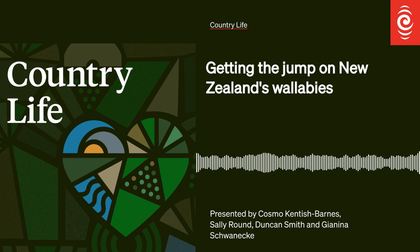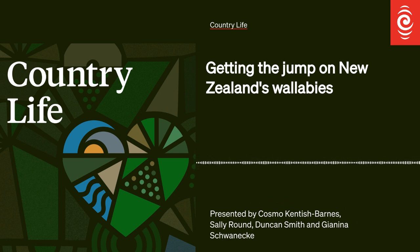Last week I took you out hunting for the small dama wallaby, which is decimating forests and munching on pasture in the Bay of Plenty and parts of Waikato. Today I'm taking you to a fence, which is among the tools being used to try and stop them from spreading beyond a 260,000 hectare containment area. The fence doesn't encircle the whole area — that'd be a mammoth task and expensive — but it's hoped natural barriers like rivers and lakes will also do the job.